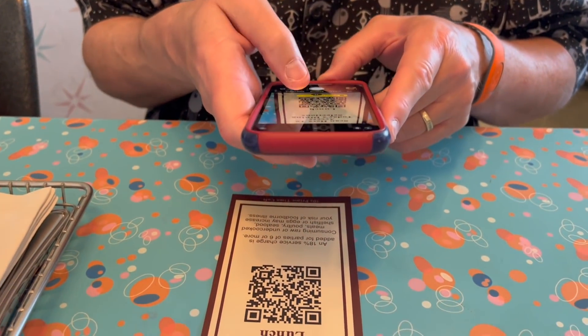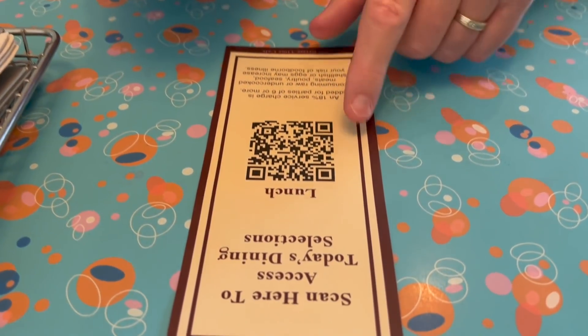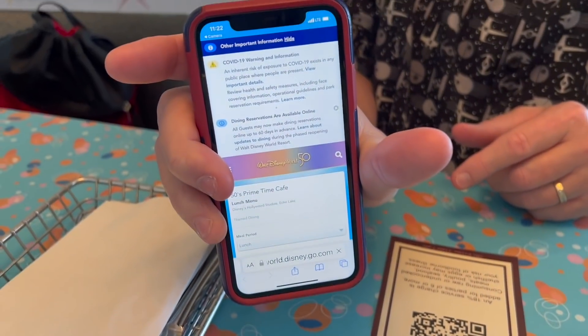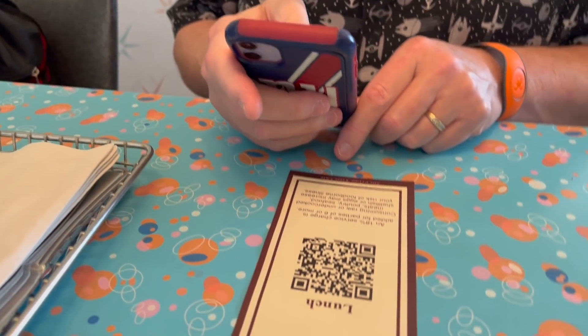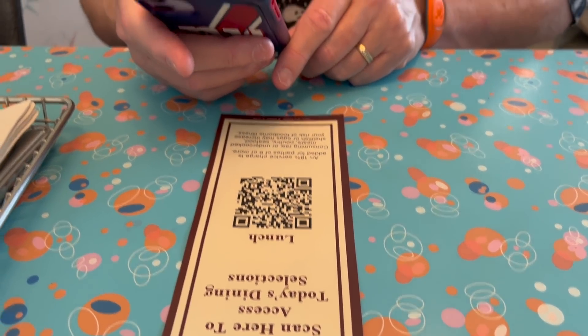Apparently the wait staff is supposed to act like your mom, so we'll see. Steve is more technologically advanced, so he's going to scan the menu. All you have to do is open your camera, scan the QR code, and it brings up the menu. But we are going to ask for a paper menu too — they should have paper menus available for people who don't have cell phones.